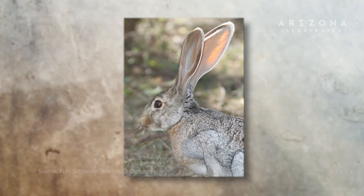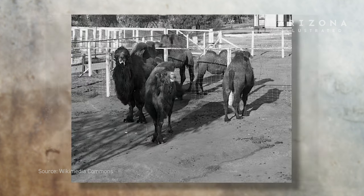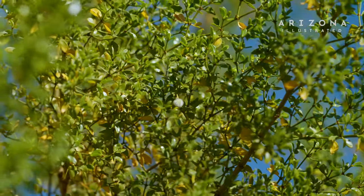Pretty much the only Sonoran Desert animal that's really been documented eating creosote is the antelope jackrabbit, and really only under extreme circumstances. In the late 1800s, the United States government experimented with utilizing camels as pack animals in the southwestern United States, and it turned out the camels had no problem eating creosote. This suggests that 12,000 to 14,000 years ago, when there were camels living in the Sonoran Desert as native animals, they may have been able to eat creosote just fine — which could help explain why creosote put so much energy into developing these secondary compounds.